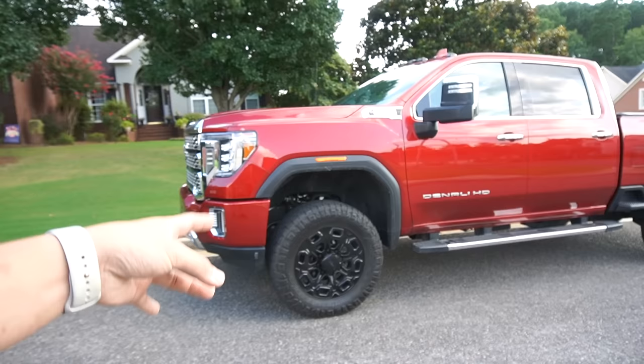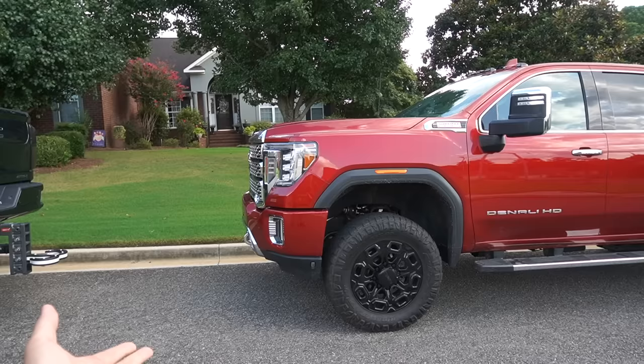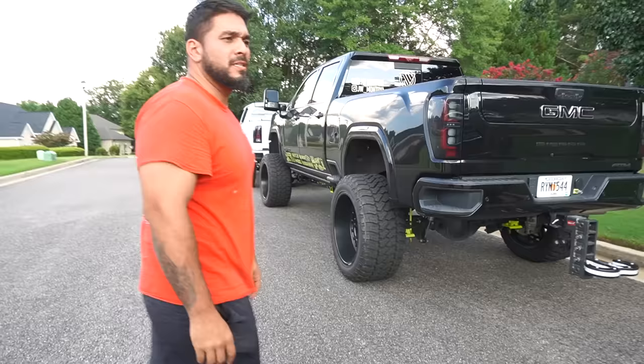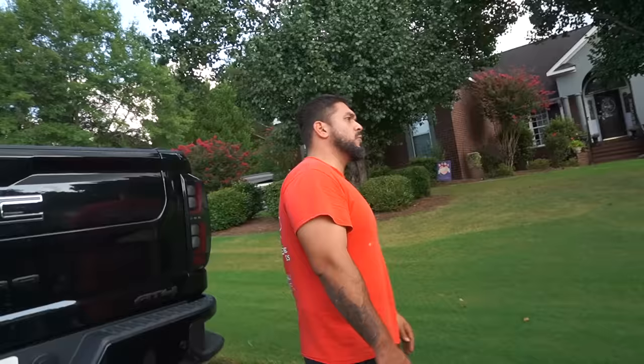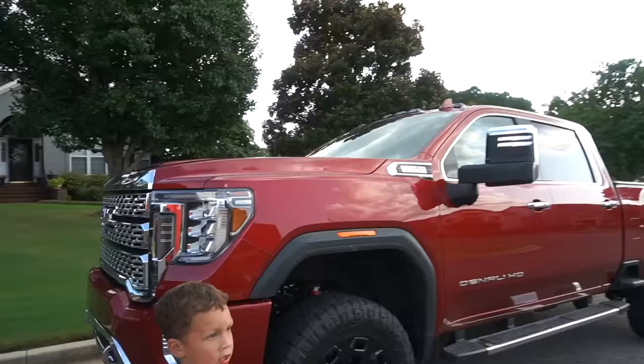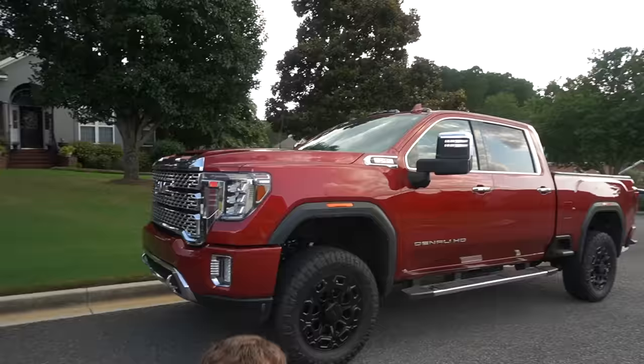The previous owner must have either requested the AT4 wheels or bought AT4 wheels or something. I'm thinking he might have customized it and just let them order them, because my buddy works at Chevrolet and he tells me all the time they get takeoffs when people custom order wheels and stuff. So he might have just ordered AT4 wheels. I'm pretty sure these are AT4 wheels. As of right now this truck is bone stock — I don't think there's anything done to it.